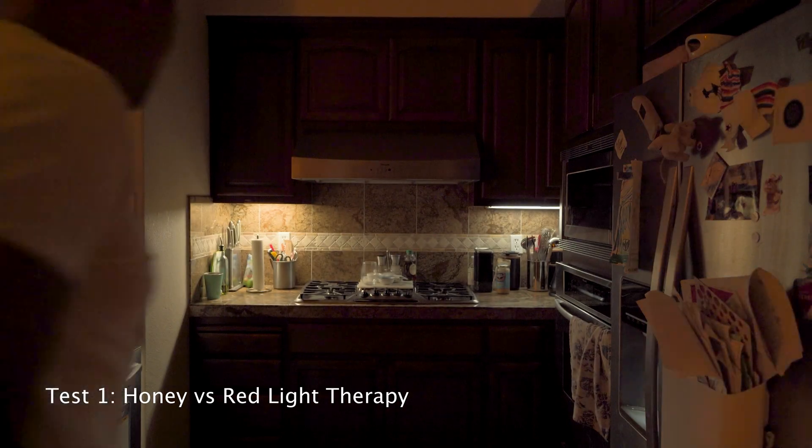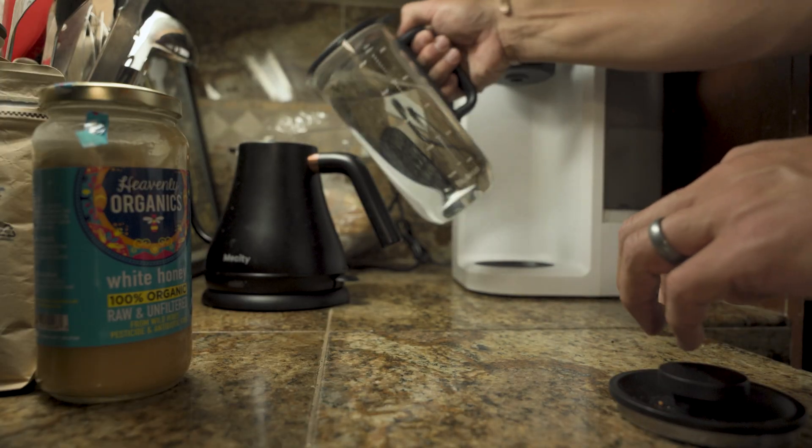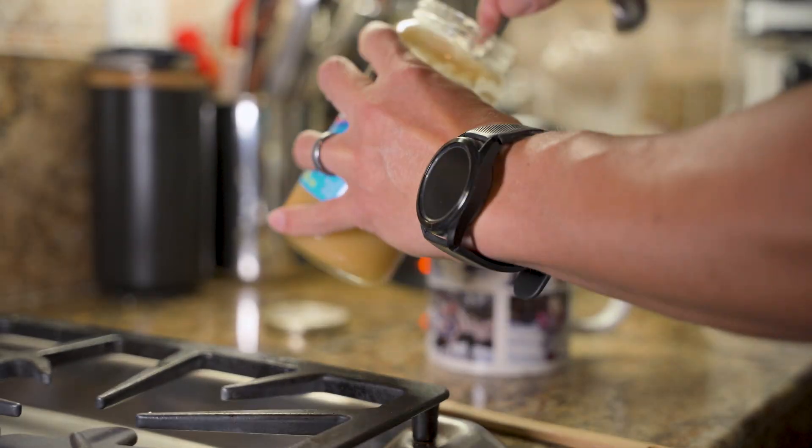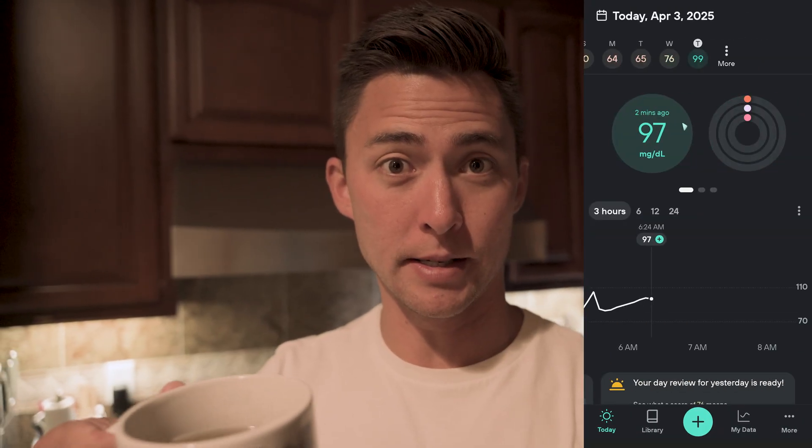The first thing I tested was how light affected my blood sugar. It's about 6am, and in a fasted state I'm going to have three tablespoons of honey mixed with hot water. Then in a couple of days, I'll do the exact same thing but with red light therapy beforehand, to see if it positively impacts my blood sugar response — because there's some science that says it can. My blood sugar right now is at 97, so here we go.